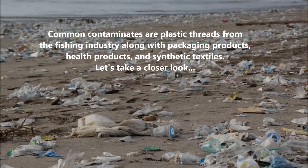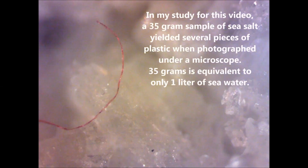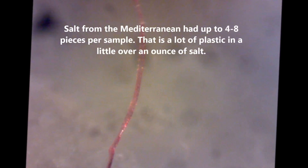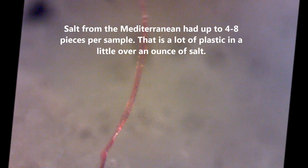Common contaminants are plastic threads from the fishing industry, along with packaging products, health products and synthetic textiles. In my study for this video, a 35 gram sample of sea salt yielded several pieces of plastic when photographed under a microscope — 35 grams being equivalent to only one liter of seawater. Red plastic thread was the most common. Salt from the Mediterranean had up to four to eight pieces per sample — a lot of plastic in a little over an ounce of sea salt.